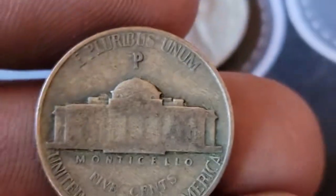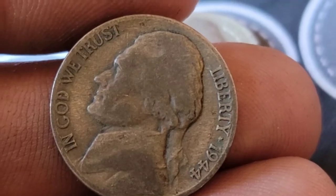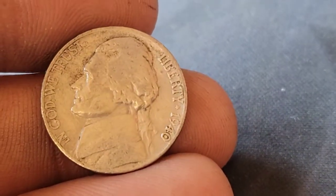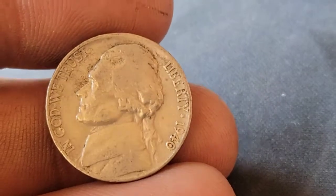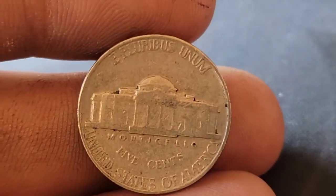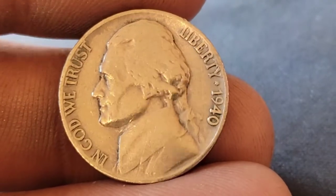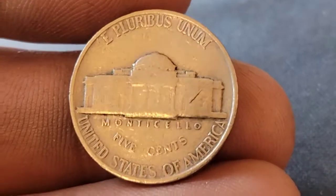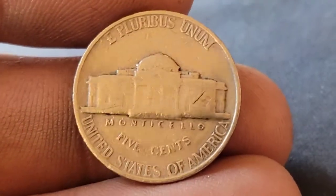Let's get back to the silver — 1944 Philadelphia, we'll take that all day. Roll 18 and we've got our oldest find of the Brinks box — a 1940 Philadelphia. Roll 20 and we've got ourselves another 1940 Philadelphia. Halfway through the box.